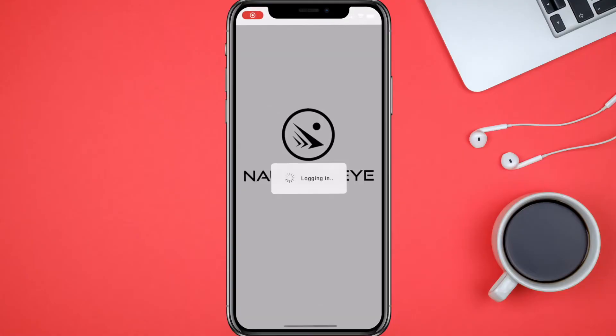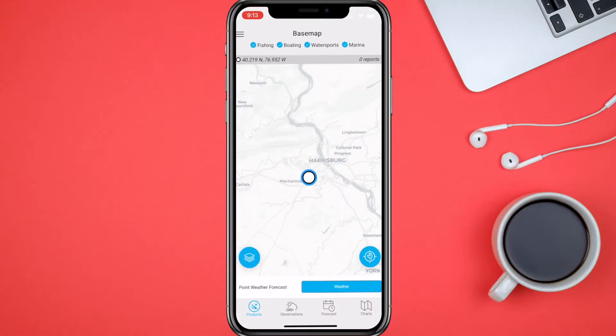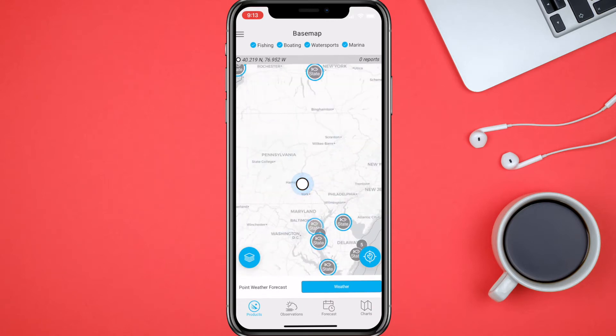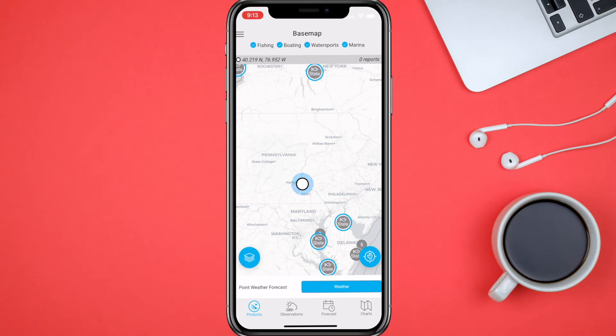Here we are — I got the app open and it is over my current location. I have the pro version. There is a seven-day free trial that you can check out, and then the pro subscription service if you choose to use that later on. It has extra features that you can use, especially for those that are into water-type activities.